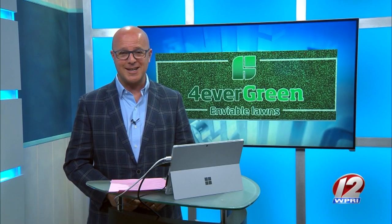Mike, thanks so much for being on with us. Everybody loves a green lawn this time of year. To review this helpful lawn care advice, you can head on over to Roadshow.com.